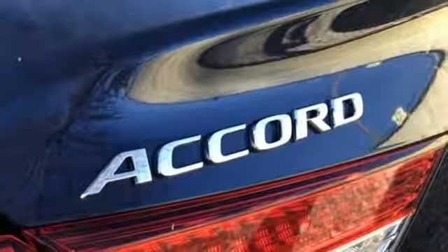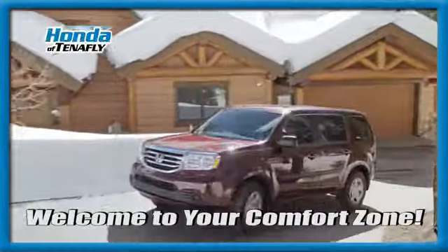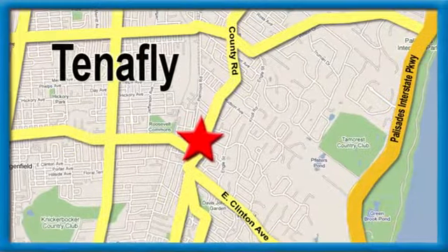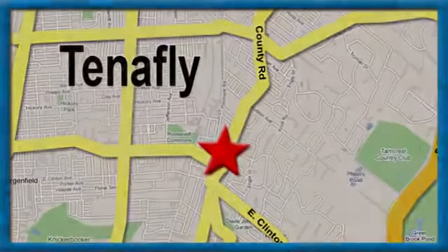See what it can do for you when you take it for a test drive. Welcome to your comfort zone. Honda of Tenafly. We're conveniently located minutes away from Route 4, Route 9W, and the Palisades Interstate Parkway.